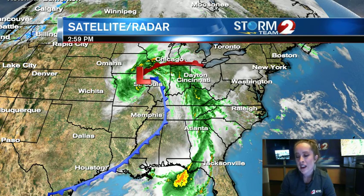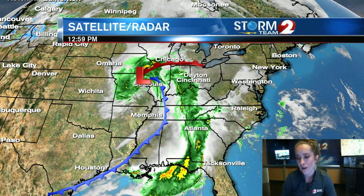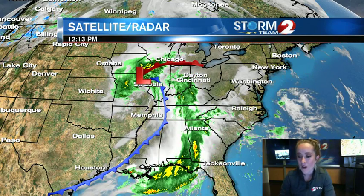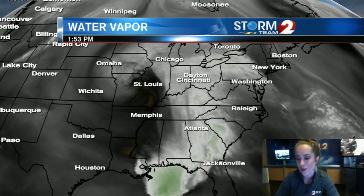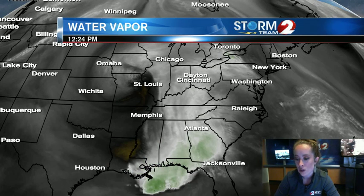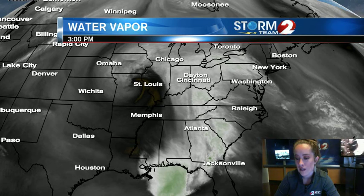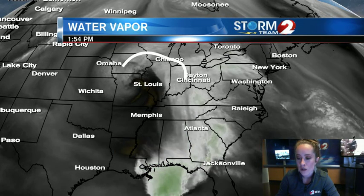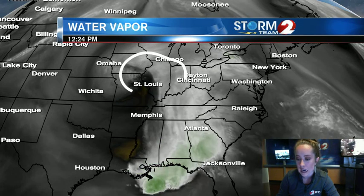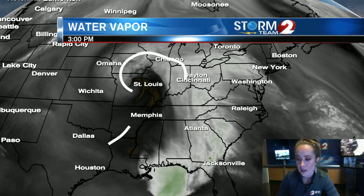Things move in a counterclockwise form around low-pressure systems, and that is helping bring up all of that moisture out of the Gulf of Mexico. This is our water vapor imagery where you can see the greens and the whites indicate moisture coming up out of the Gulf around this system. We are getting a little bit of wraparound moisture there as well that will impact us heading into Sunday. No real storms expected on Sunday.